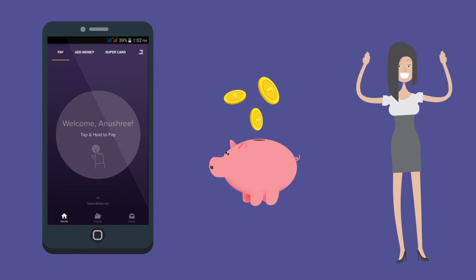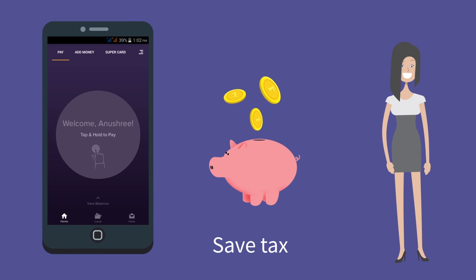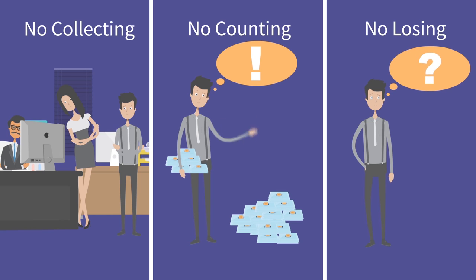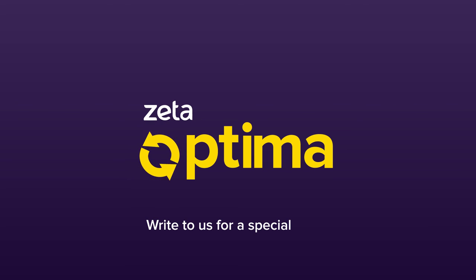Your employees will love Optima — not only because it saves them tax, but also because they never have to wait to collect, count, or even lose vouchers ever again. Experience how Optima can help you. Write to us today for a special demo.